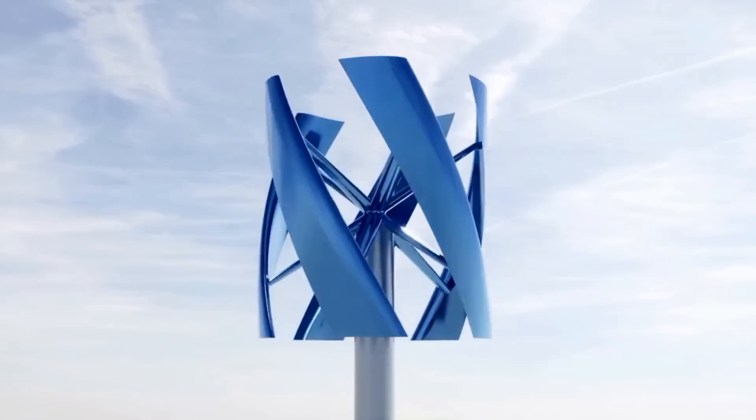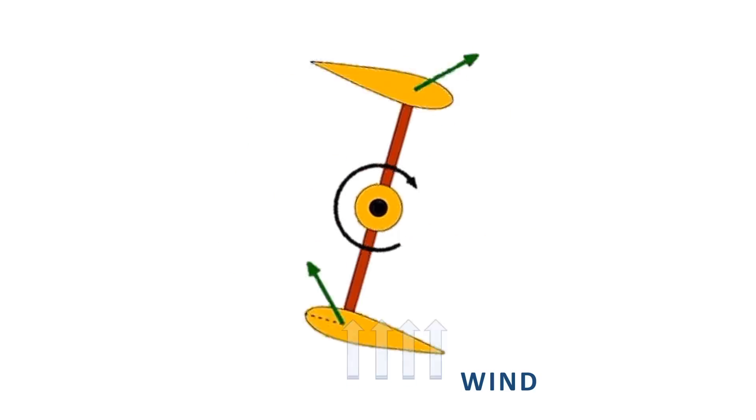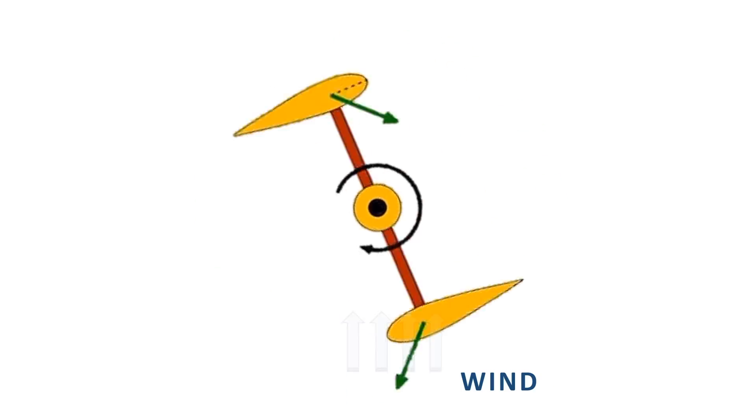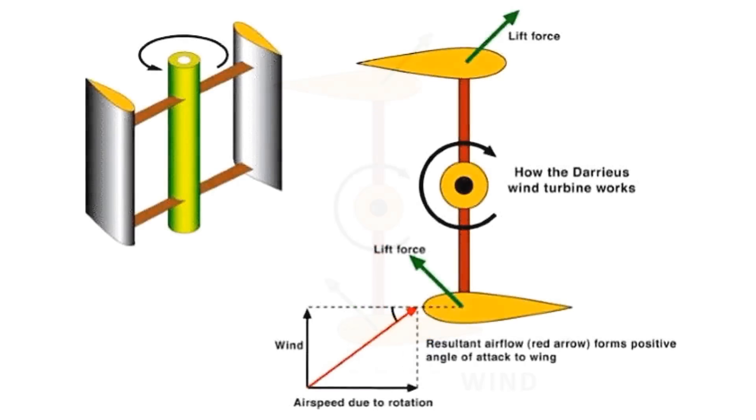Broadly, vertical axis wind turbines are classified into two types. The first is the lift type, which utilizes the aerodynamic lift force to rotate. By flowing around the structure, the wind creates a suction on the front side of the turbine, driving the wings to rotate. The resultant airflow shown in the red arrow forms a positive angle of attack to the wing, generating lift and causing the wings to rotate. Because of the shape of the wings, they do not experience as much drag as Savonius or drag type wind turbines.